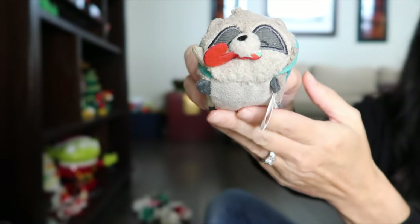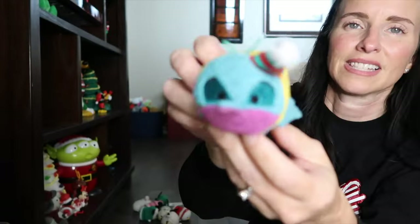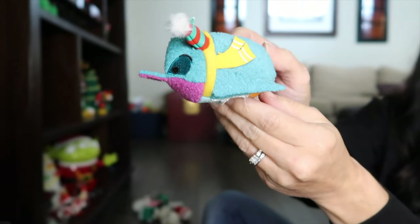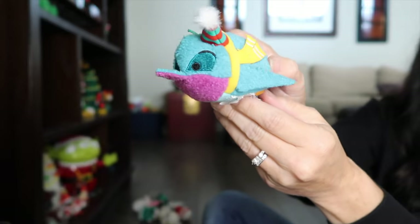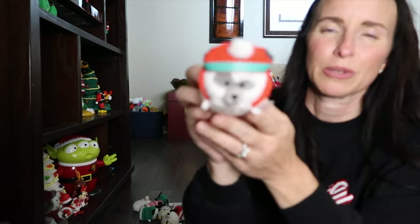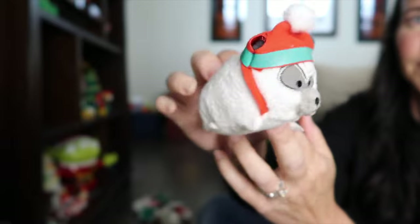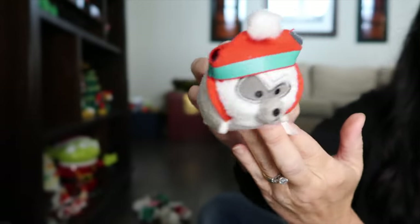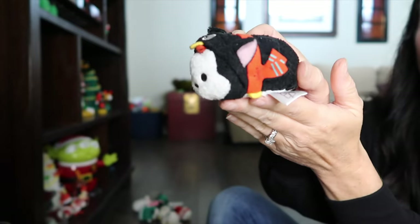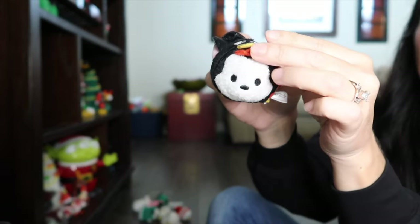The next set we have is from Pocahontas — Pocahontas's trusty sidekick Meeko, and Meeko has a little candy cane in his mouth and a cute little scarf. This set also includes Flit, the little hummingbird, with a little jolly hat on and a yellow scarf. Then there's Percy with a winter hat with a little pom-pom on top and a red scarf. And I believe this is Figaro with a red scarf and a little penguin hat.